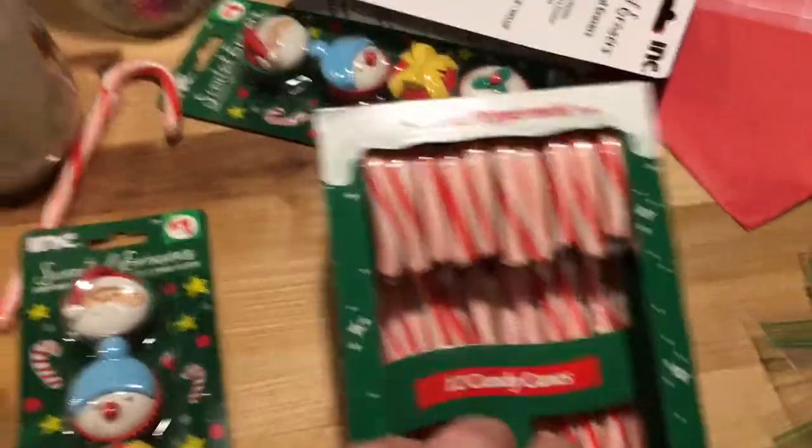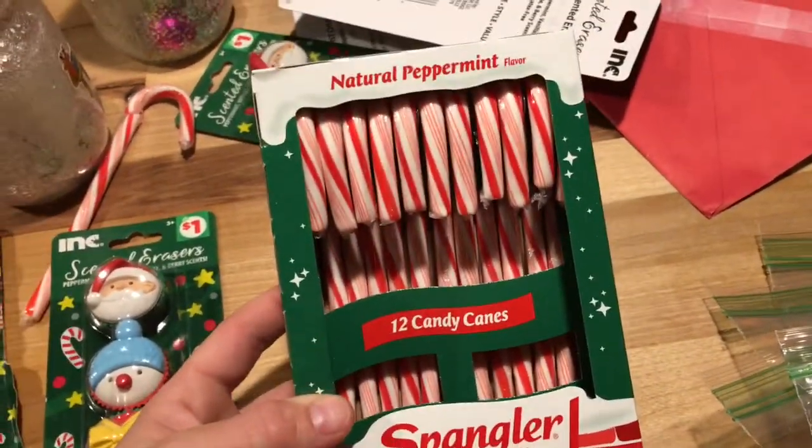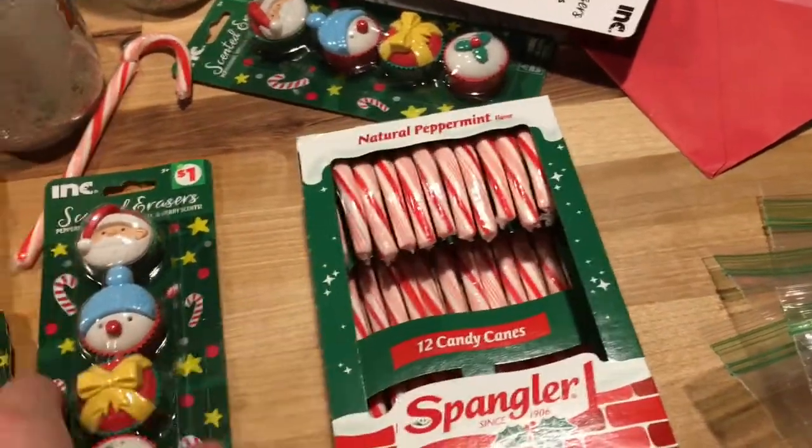We are home from church! On the way home we stopped at Dollar General — I had to grab some things for my son's stocking stuffers for his class. It's now 8:43 so it's getting pretty late, but I'm going to go ahead and get this done before I go shower and call it a day. Let me show you what I got: candy canes! There are 19 people in his class so I ended up getting two boxes since there are 12 in each box.